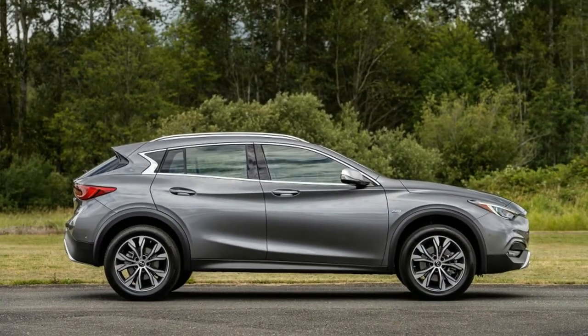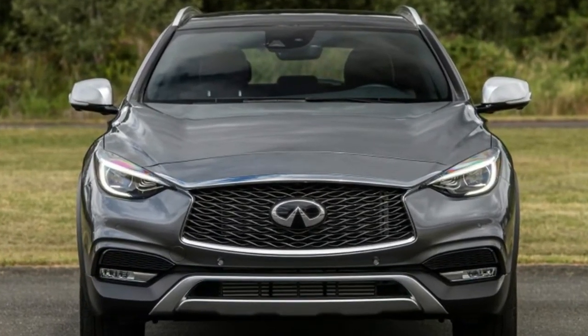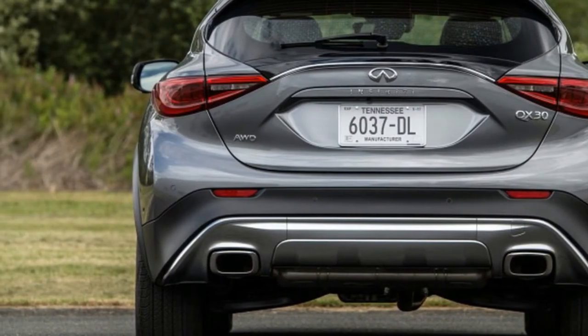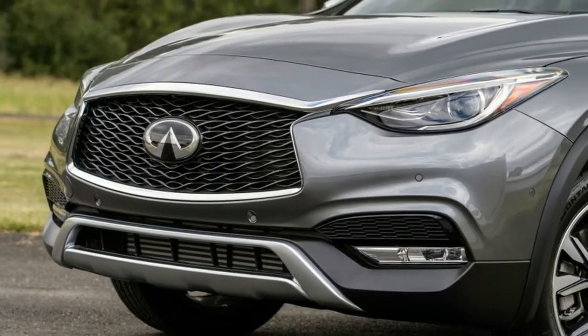That's because hatchbacks are sales death in America. In Europe, they'll see right through the SUV posturing and realize it's just a hatchback offered in three different suspension heights. Whatever you call it to make it palatable to Americans, it's a useful little vehicle.